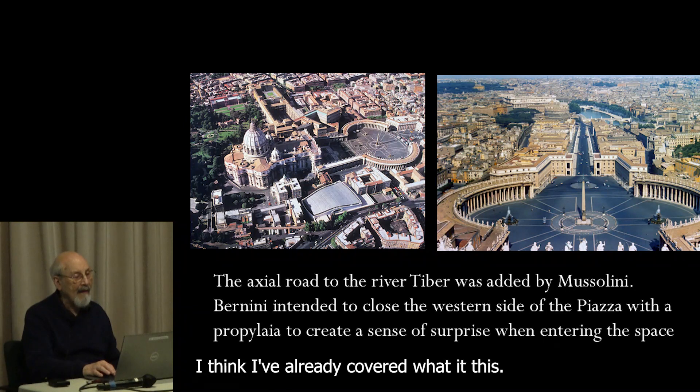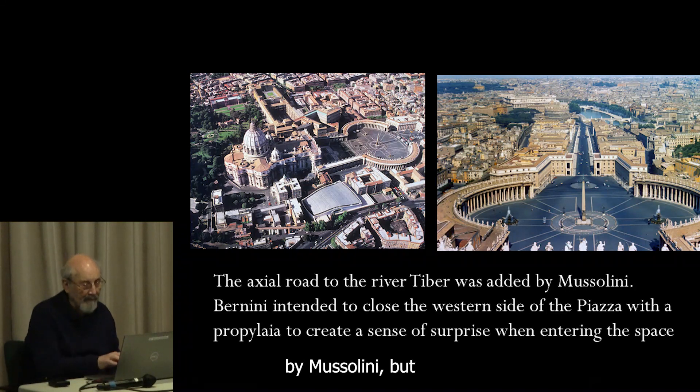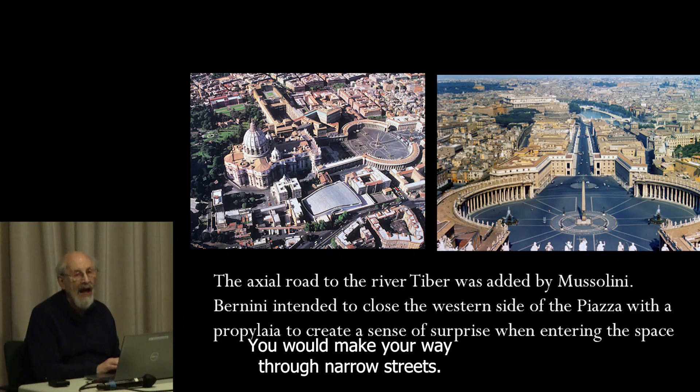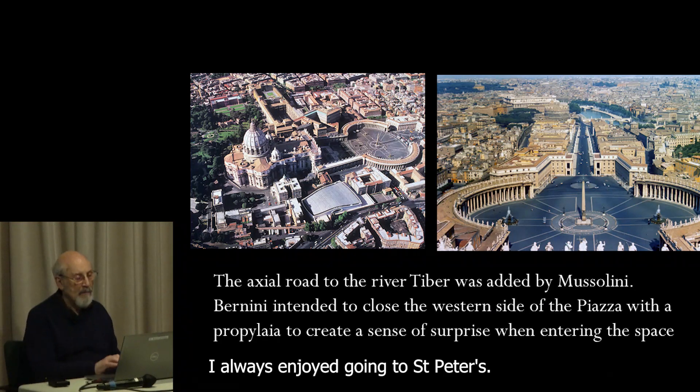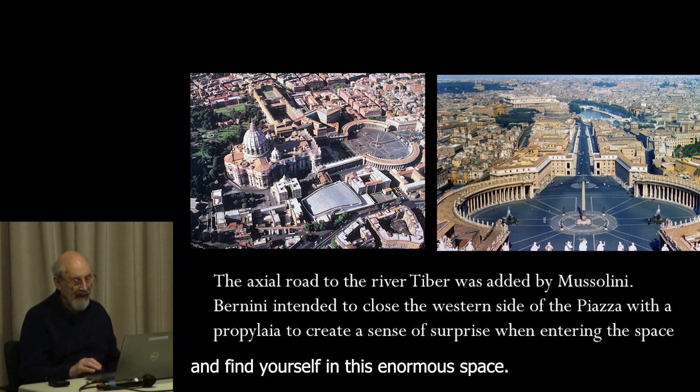That road was actually built by Mussolini. Originally, you would make your way through narrow streets. I always enjoyed going to St. Peter's — you come around and then burst through the colonnade and find yourself in this enormous space.